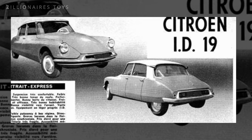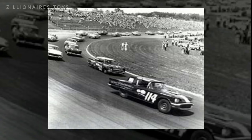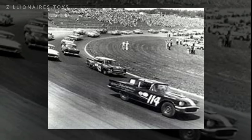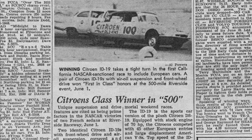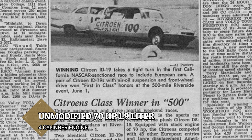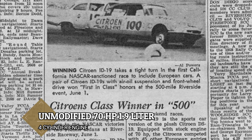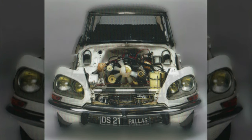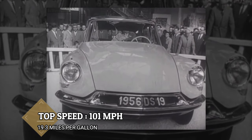NASCAR is often seen as the quintessential American racing series, but in the 1950s, European manufacturers frequently participated. In 1958, a pair of Citroën ID19s, driven by Los Angeles-based racers Bill Jones and Ralph Roberts, secured first and second place in their class at the 500-mile Riverside Race. A recently unearthed article from a period issue of Motor Racing, featured by AutoWeek, revealed that these two ID19s were equipped with an unmodified 70-horsepower, 1.9-liter four-cylinder engine, and remained entirely stock except for the addition of seatbelts and a roll cage. This engine allowed them to reach a top speed of 101 miles per hour and maintain an average fuel efficiency of 19.3 mpg throughout the race.